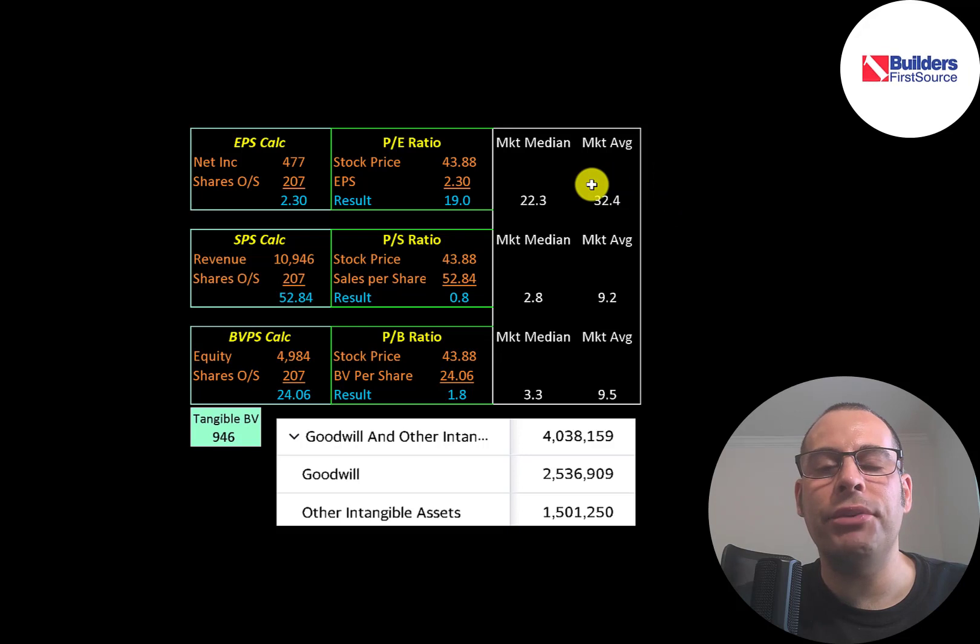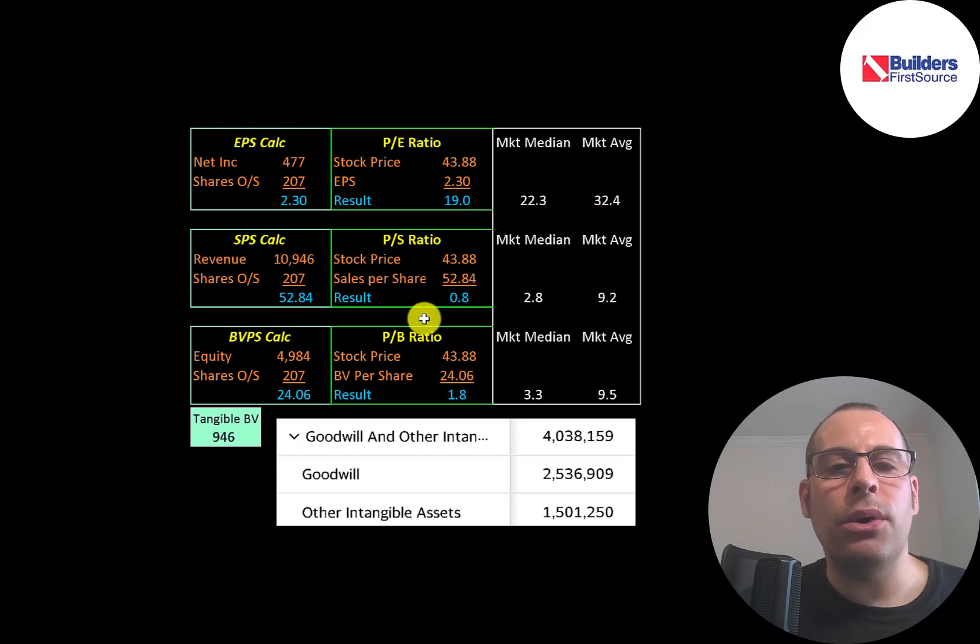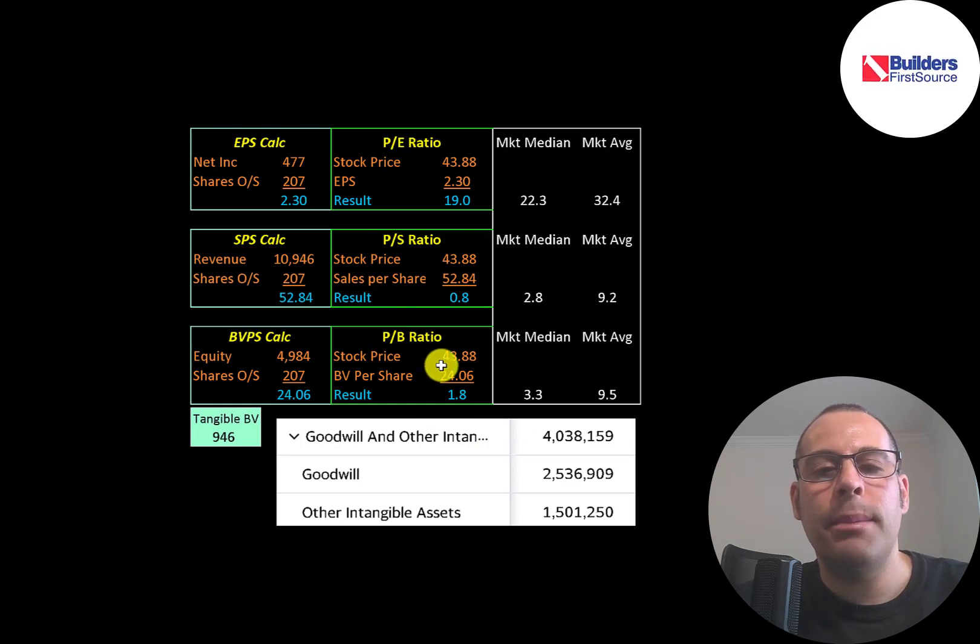Let's look at their financial ratios. The average P/E in the market is 32 and the median is 22. P/E is stock price over earnings per share, which is net income over shares outstanding. They have a P/E of 19, so investors are paying $19 for one dollar of earnings — better than both the market median and average. Their price-to-sales is 0.8; when a company has a price-to-sales below 1, that means their revenue is higher than their market cap, which is not common.